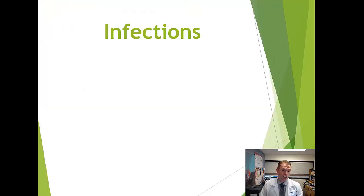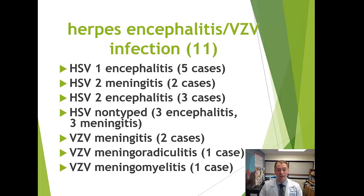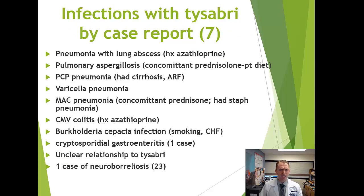Other infections have been reported with Tysabri. Since it prevents immune surveillance of the brain, potentially any CNS infection is possible. Rare case reports include herpes encephalitis, varicella meningitis/encephalitis, meningoradiculitis, and meningomyelitis. Systemic infections such as pneumonia, aspergillosis, pneumocystis pneumonia, varicella pneumonia, and CMV colitis have also been reported, though these are extremely rare and often had confounding factors.